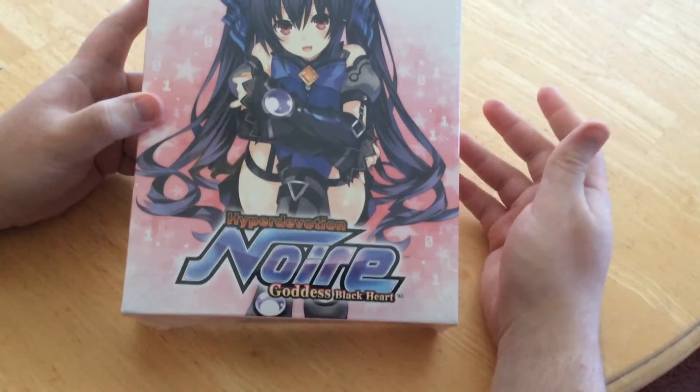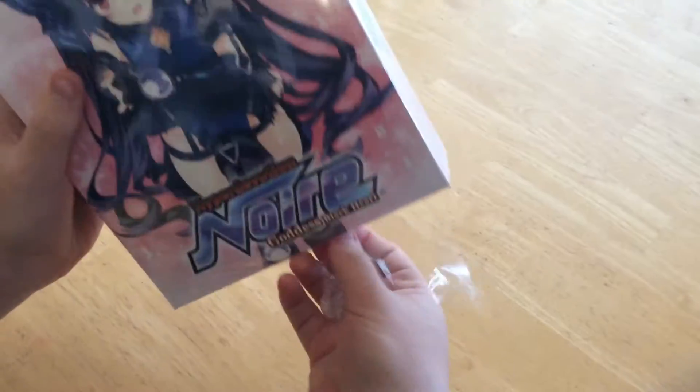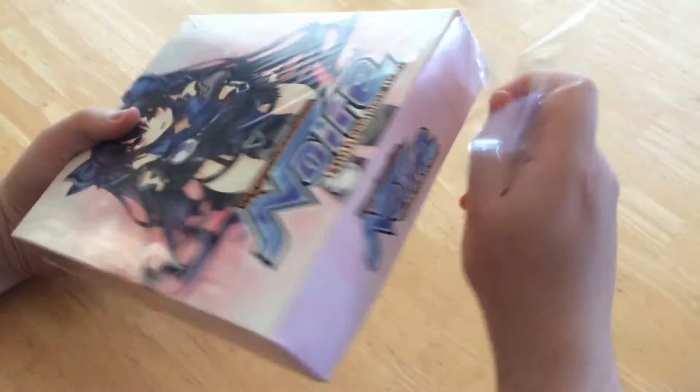They're quite a good company. The game actually came a week early, so I've had this since last Friday. Today's Tuesday and it's not out till the following Friday, so I've had it a week early.